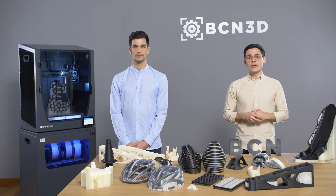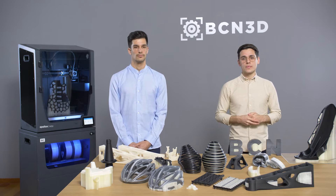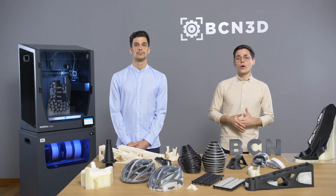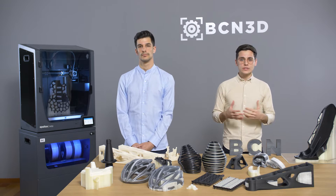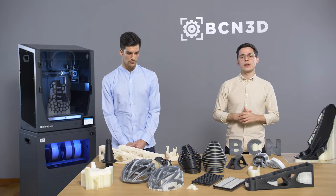We are always going to try to avoid support structures because they can be a waste of time and material. However, this webinar is about those cases where we don't have a choice but to use print supports — for instance, when printing complex geometries, features in mid-air, or when we want to reorient the part to get the best mechanical properties.